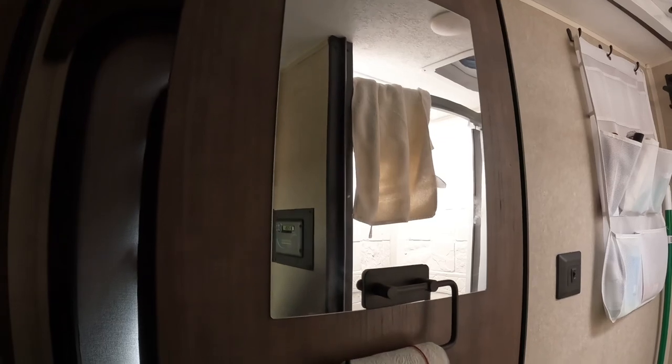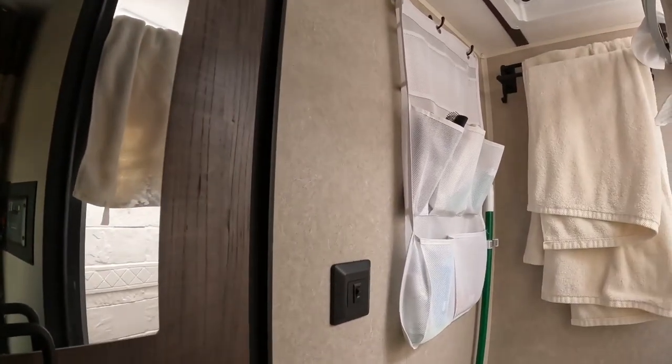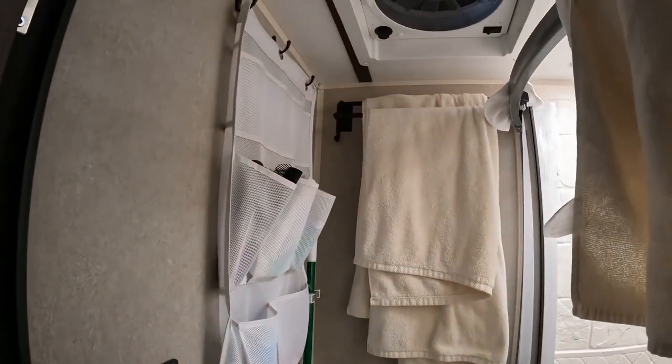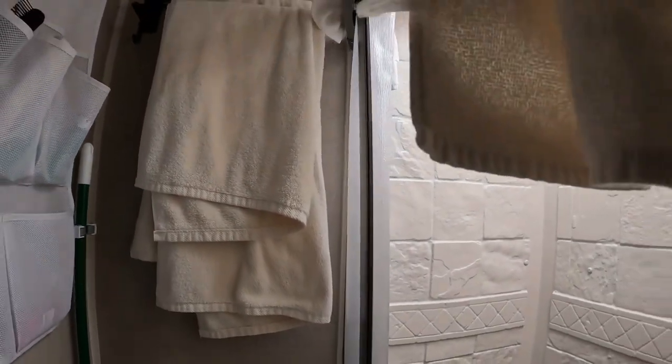Here's the bathroom. We put a mirror on the door, toilet paper holder, a hanger for all of our stuff, toiletries, towel bar — it's a double towel bar. And our shower door that we installed.